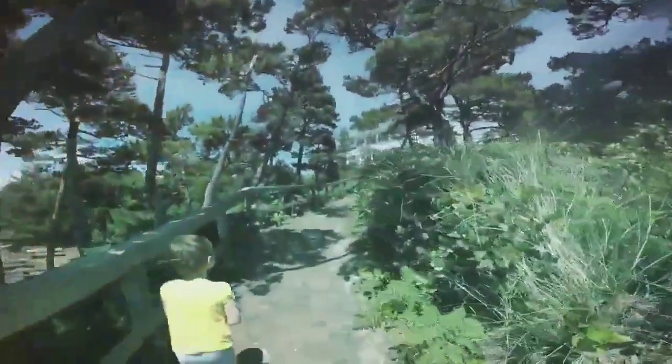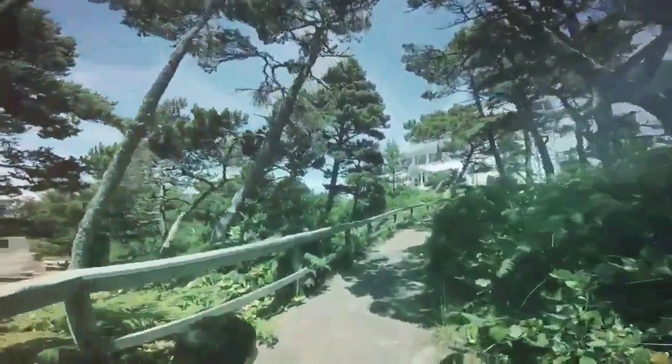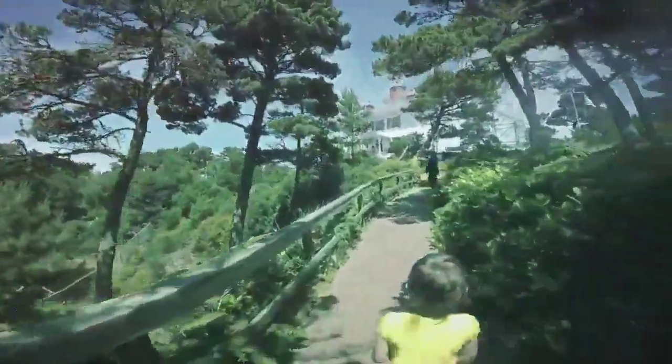We're still going up the hill to the lighthouse — there it is. It's a little one. That's cool.